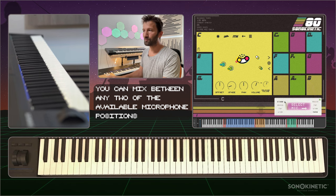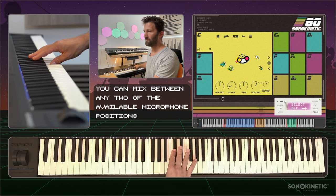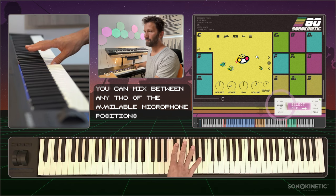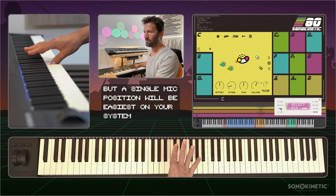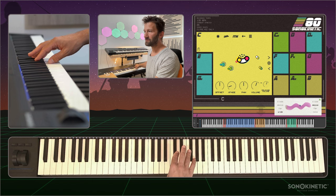Just click on mics to see the various options. You can also mix any two mics.